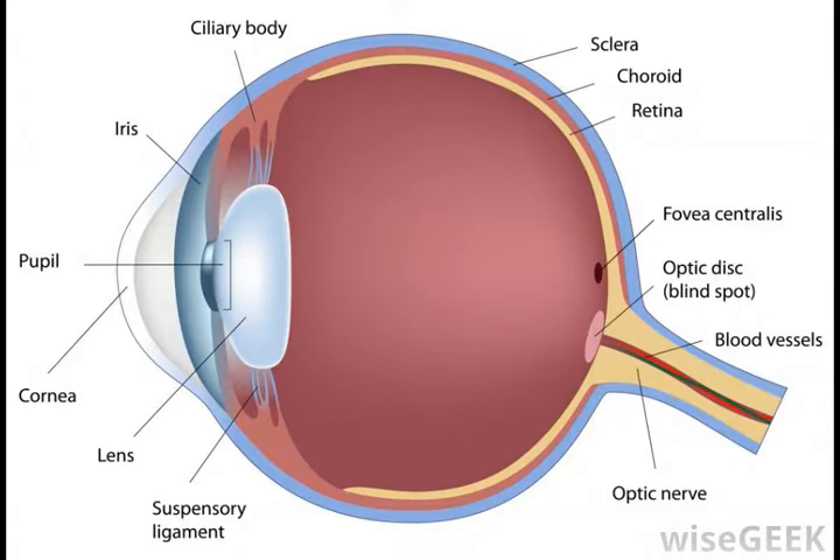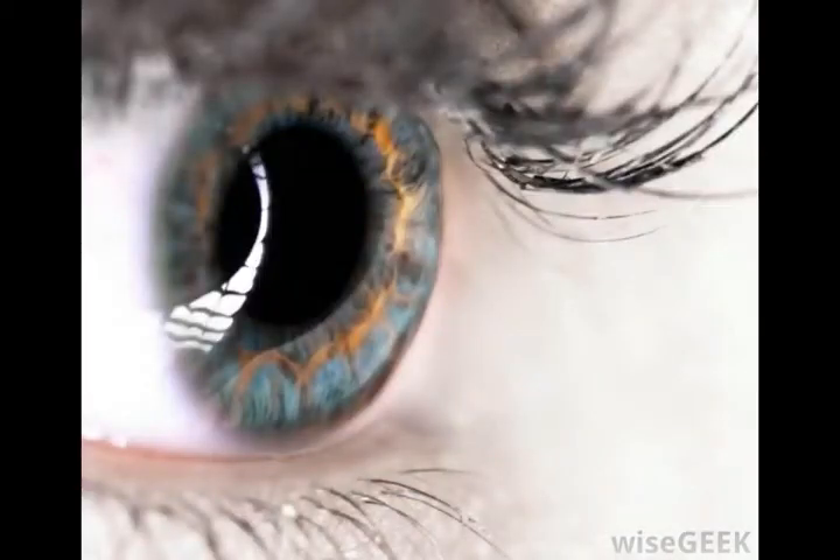The retina is comprised of cells known as photoreceptors, which are very sensitive to light. There are also two types of photoreceptors, known as rods and cones. In the eye, rods are most attuned to changes in light, dark, and movement.